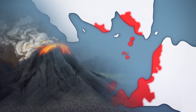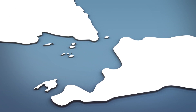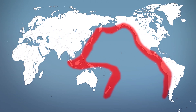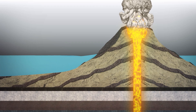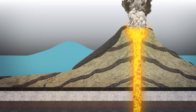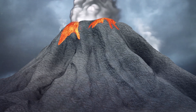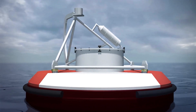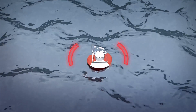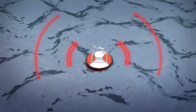A deadly tsunami struck coastal towns on the islands of Sumatra and Java, Indonesia, on Saturday. The tsunami was caused by an eruption from Anak Krakatau, a volcanic island in the Sunda Strait. According to Reuters, the eruption caused a 64-hectare portion of the volcano to collapse into the ocean, triggering an underwater landslide that set off the tsunami. No warning system was triggered; Indonesian officials stated that their tsunami buoy network has not been operational since 2012. Had a buoy network been active, it would have given surrounding towns a maximum of one to two minutes of warning.